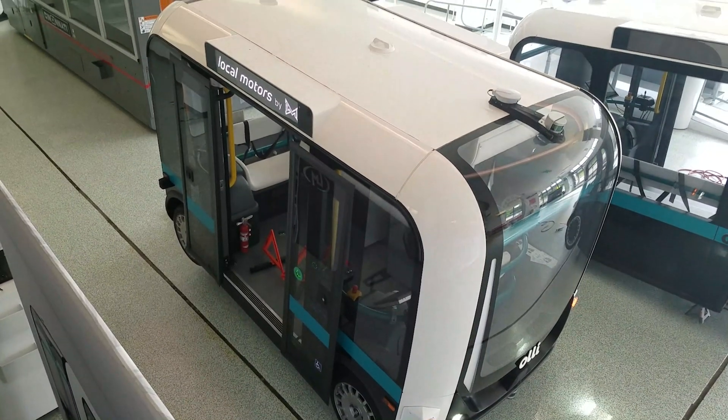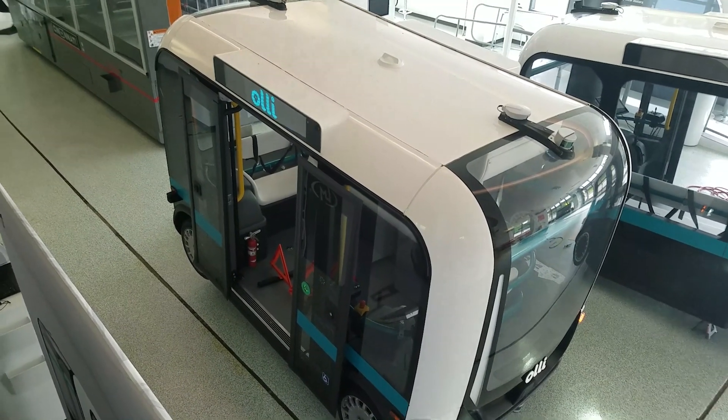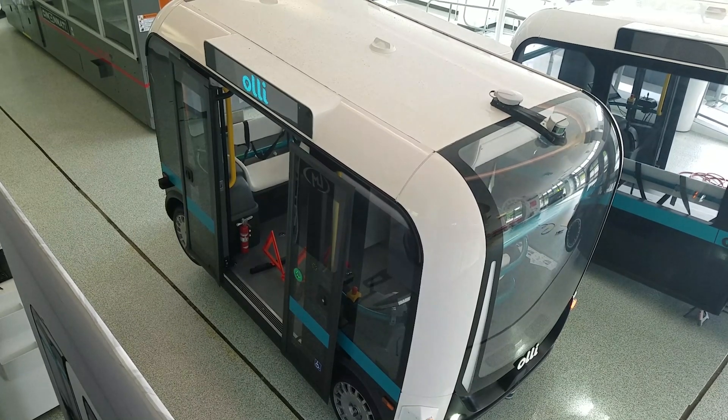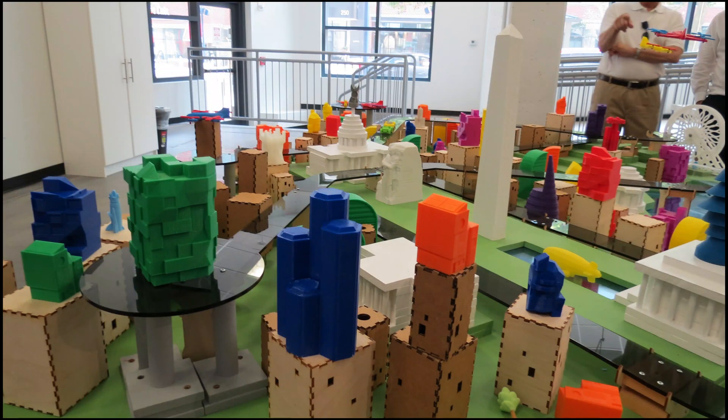Local Motors encourages creativity and runs numerous programs for people of all ages to develop the skills necessary to compete in the world of 3D printing, machine learning, and artificial intelligence — as seen by their classroom set up in National Harbor, which features a 3D printed map of the Washington, D.C. region.